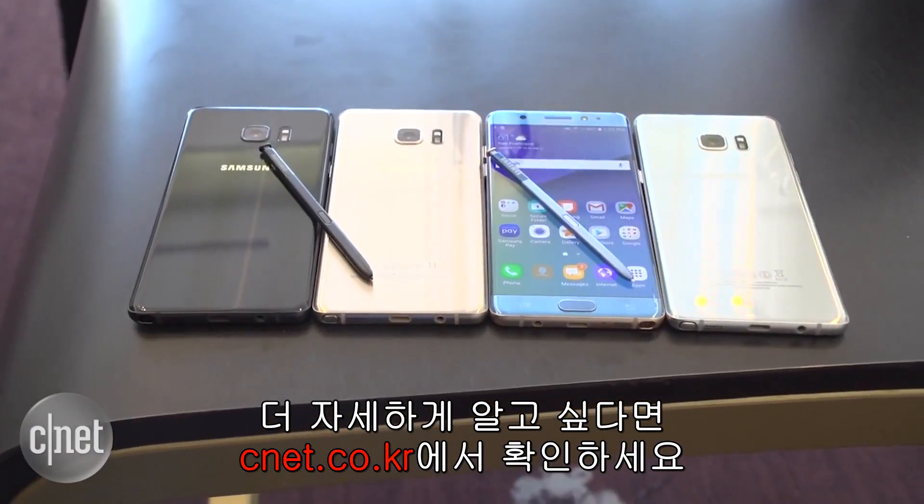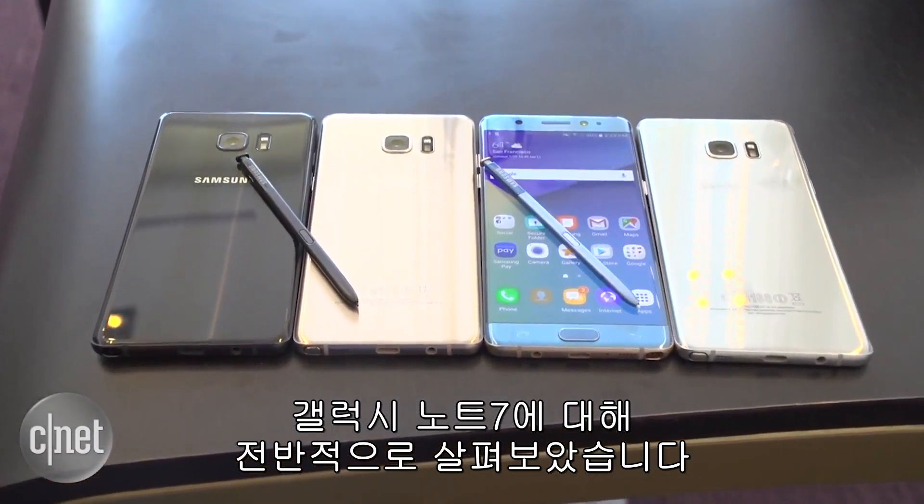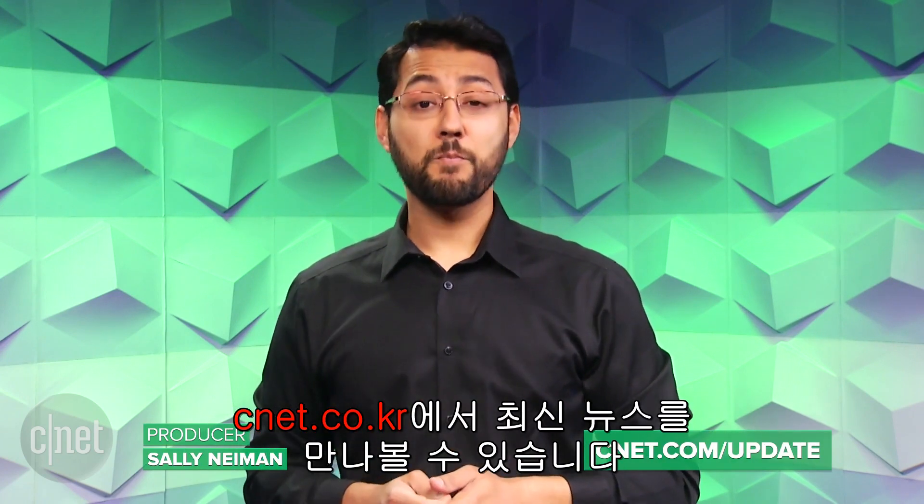For more details, you should really check out cnet.com, because we've got this thing covered. That's it for this tech news update. I'm Ayaz Akhtar, and you can stay on top of the biggest stories at cnet.com/update.